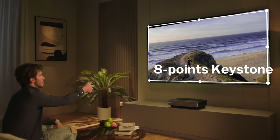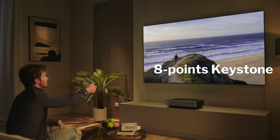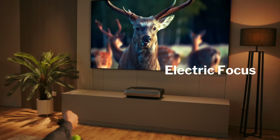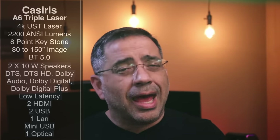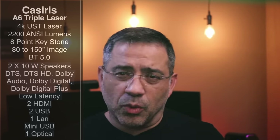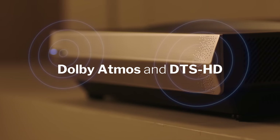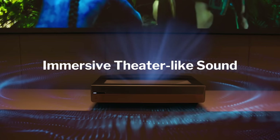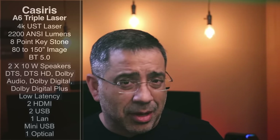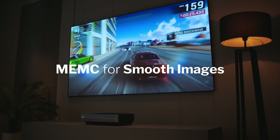You have 8-point keystoning, which allows you to adjust the image so it's centered where you'd like it on your screen, and you can go anywhere from 80 to 150 inches. It has Bluetooth 5.0, two 10-watt speakers, supports Dolby Digital audio, and also a wide variety of formats within the audio spectrum.